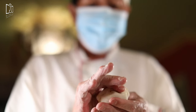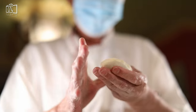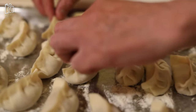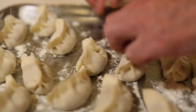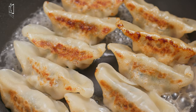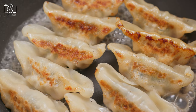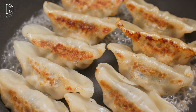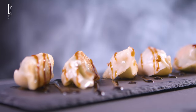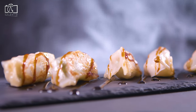No trip to Tokyo is complete without trying gyoza, the iconic Japanese dumplings that are crispy on the outside and packed with flavors on the inside. Gyoza come in a variety of fillings, with prawn gyoza being a particular favorite. These delicate dumplings are skillfully crafted with a thin wrapper enveloping a juicy filling, then expertly pan-fried to create a perfect balance of crispy and tender textures.